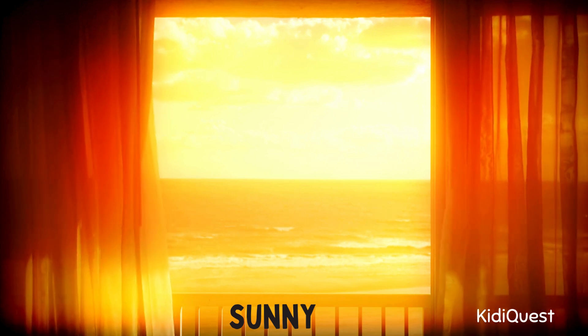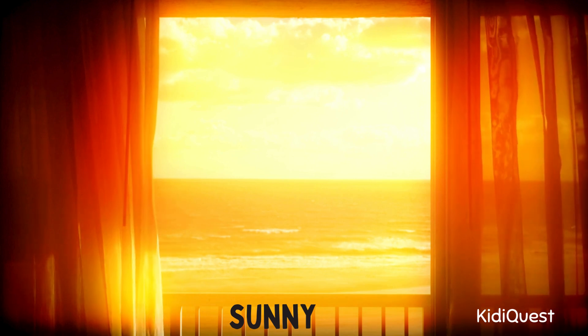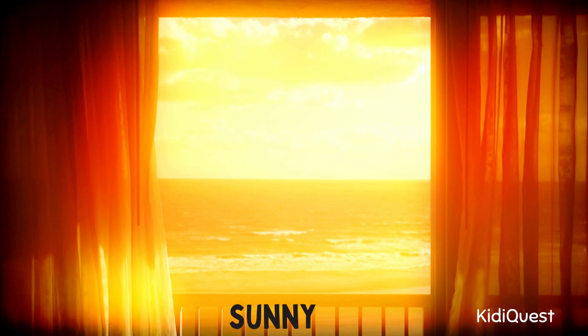Sunny day! When the sun shines bright in the sky, we call it sunny weather. It feels warm and makes us happy. On sunny days you can play outside and wear your sunglasses. Can you stretch your arms wide like the shining sun?